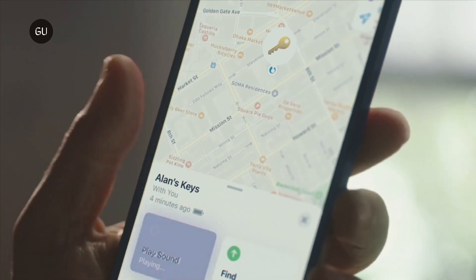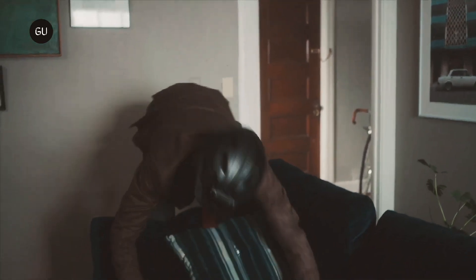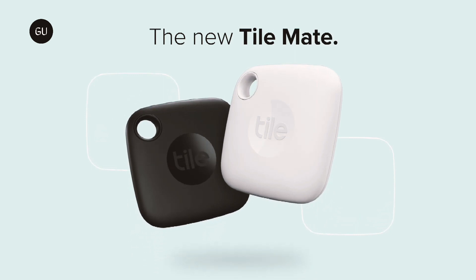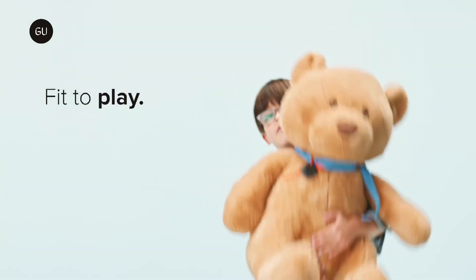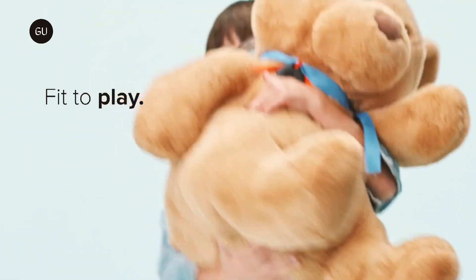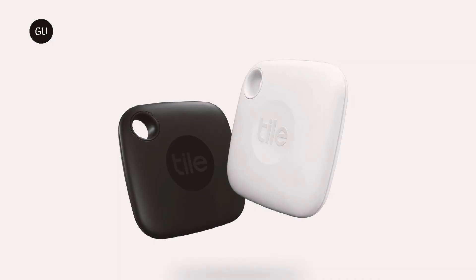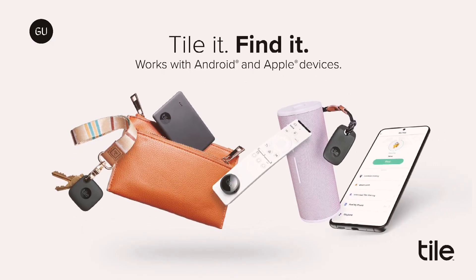Normally, Tile trackers can be detected by anyone using Tile's Scan and Secure feature, which allows people to find any Tile tracker within their immediate vicinity. However, while this may be good for potential stalking victims as it allows them to detect unwanted tracking devices, it also benefits thieves by enabling them to find and disable legitimate trackers on the victim's property. Scan and Secure could also be misused by thieves to locate potentially valuable items.